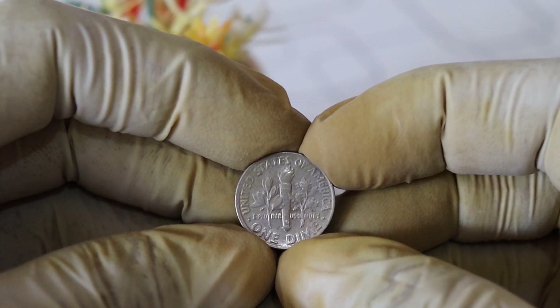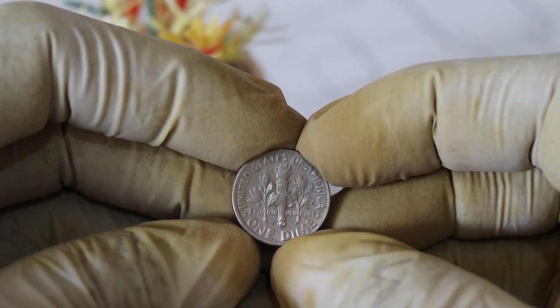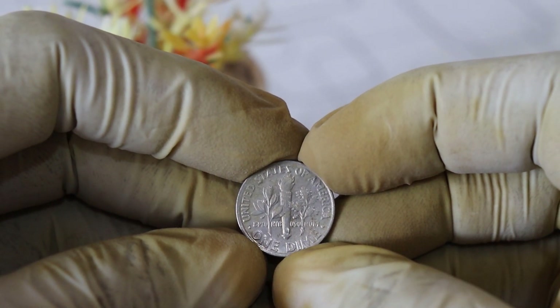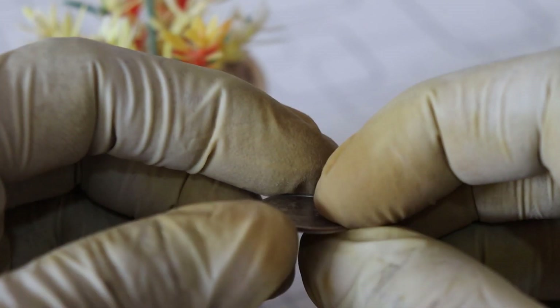Let's look at some real world examples. In good condition, a 1999 D dime with the error mint mark could be worth two million dollars. However, finding one in excellent condition or with unique characteristics could push its value into even higher ranges.